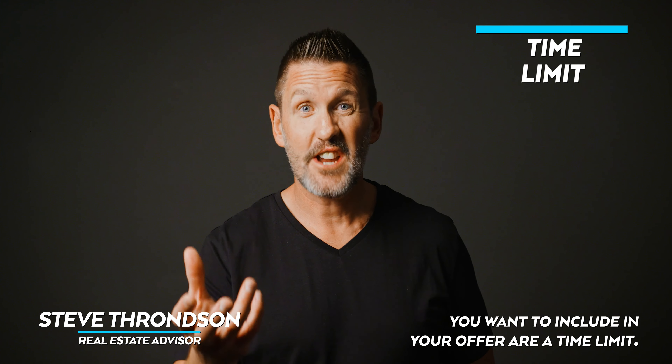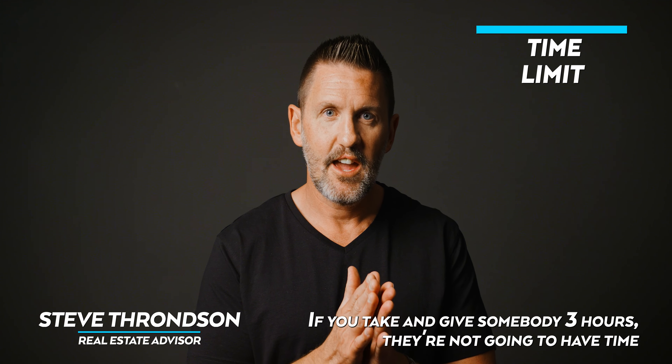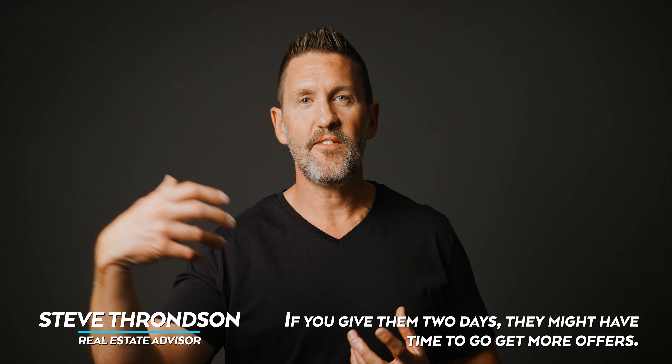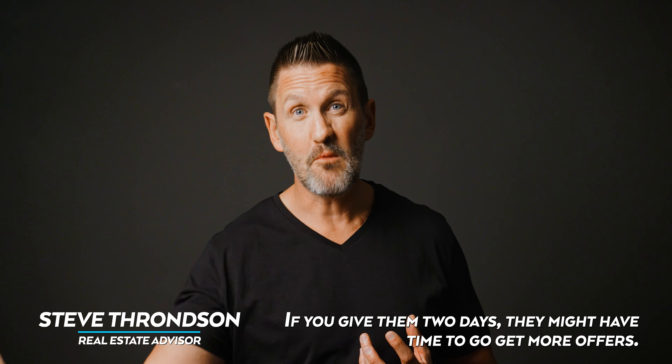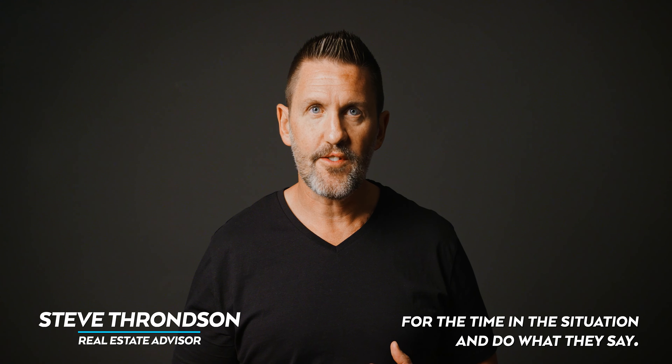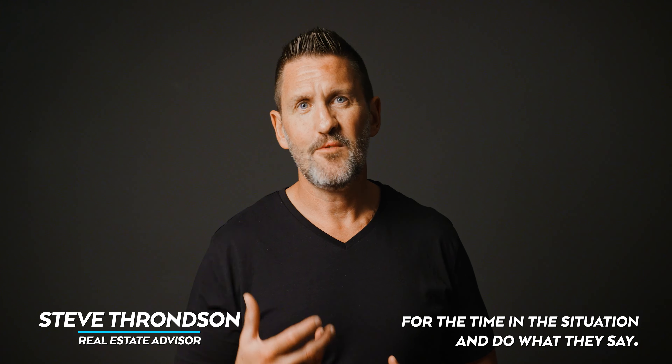Other things you want to include in your offer is a time limit. If you give somebody three hours they're not going to have enough time to review your offer, but if you give them two days they might have time to go get more offers. Talk to your real estate advisor — find out what is appropriate for the time and the situation and do what they say.